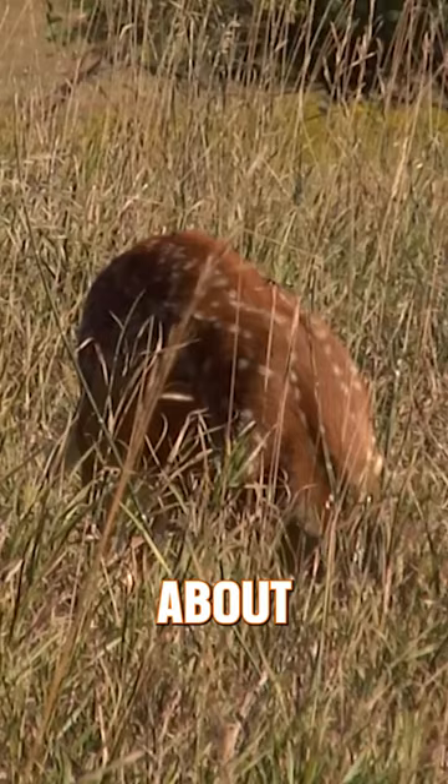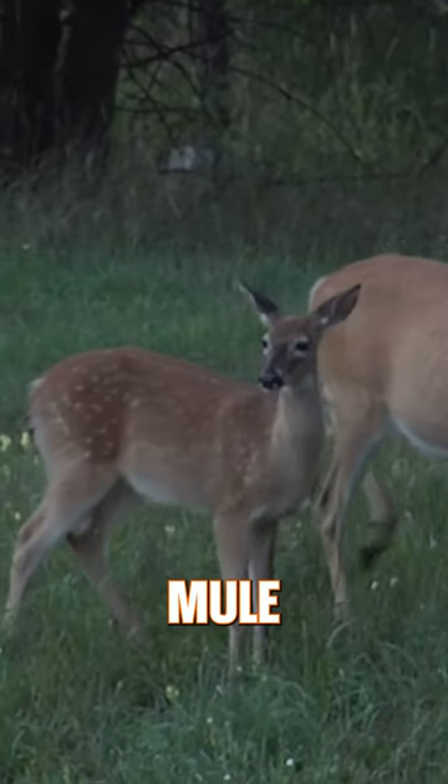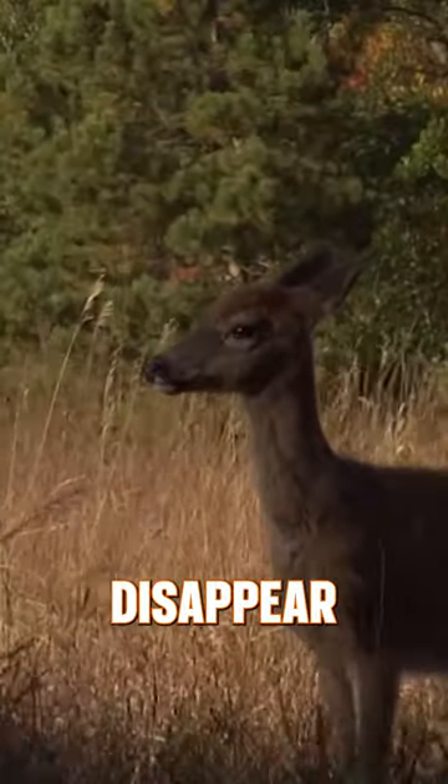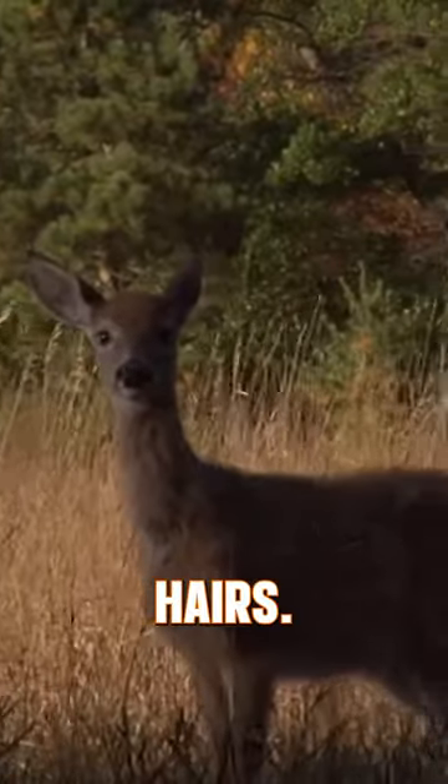Whitetail fawns lose their spots at about 12 weeks of age. This is several weeks more than it takes for a mule deer fawn or a blacktail fawn to lose their spots. Spots disappear when the young deer's coat is replaced by thicker, darker winter hairs.